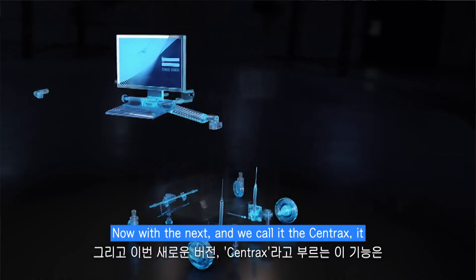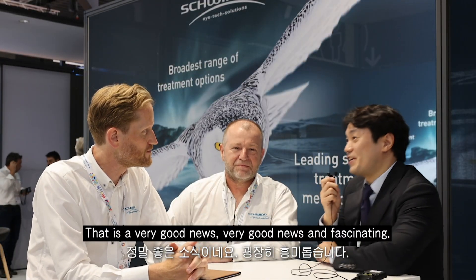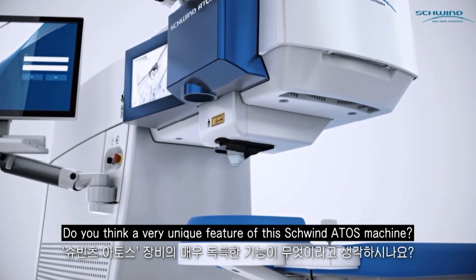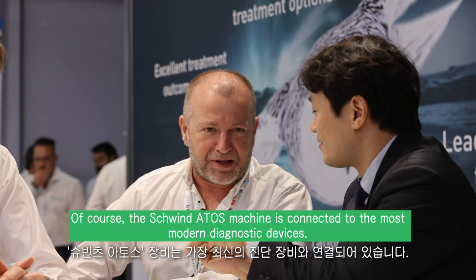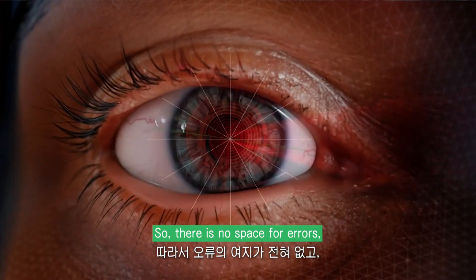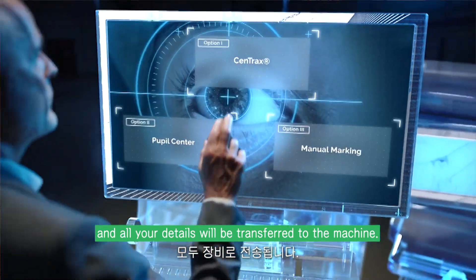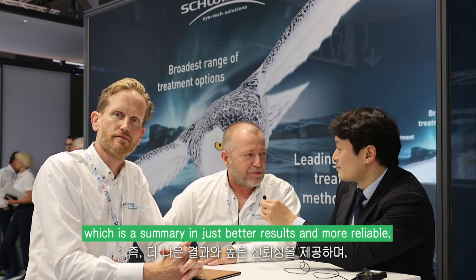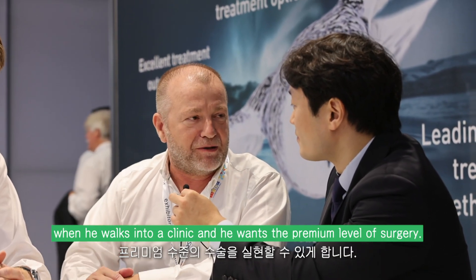Now with the next upgrade — we call it the CentraX — it's the next level of the navigation system. The Schwind Atos machine is connected to the most modern diagnostic devices, so there is no space for errors. Every little detail which your cornea has and all your details will be transferred to the machine, which results in better, more reliable outcomes that meet the expectations of a patient who wants premium level surgery.